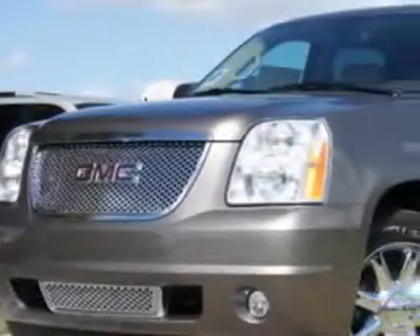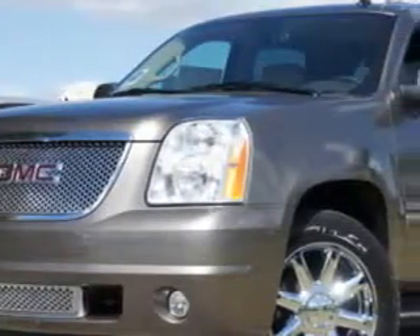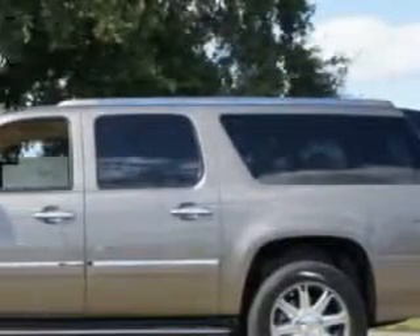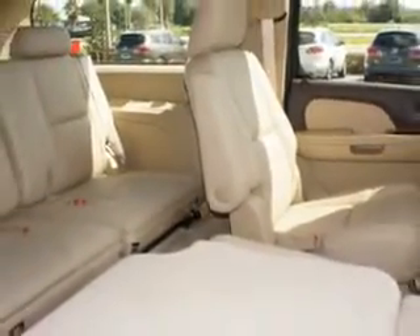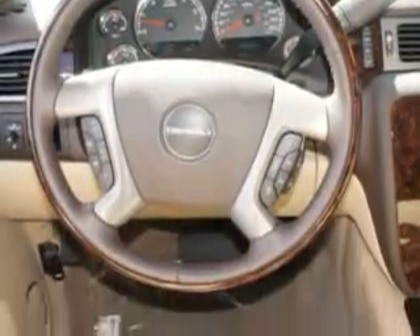At Fields Houston Cadillac GMC, we know you are not just looking out for you — you need a vehicle for your entire family. You will love the Smoke Steel Metallic 2012 GMC Yukon XL Denali, equipped with an 8-cylinder engine and an automatic transmission. Enjoy this family SUV with features like Bluetooth system, steering wheel audio controls, and a DVD entertainment system.